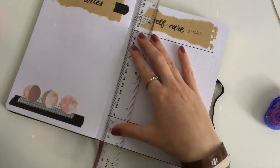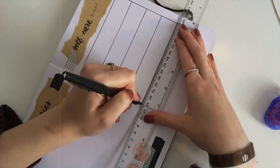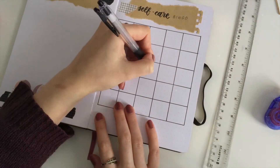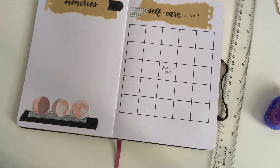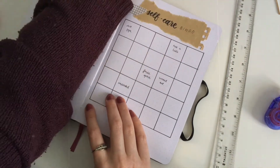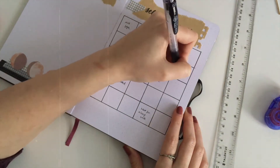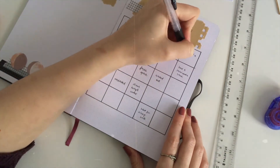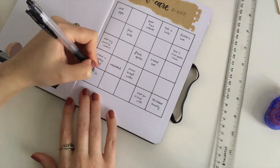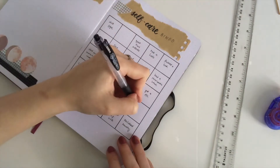This is my self-care bingo and I have never done one of these before, but I thought it would probably be a good thing to do because it is a very stressful time for me at the moment.